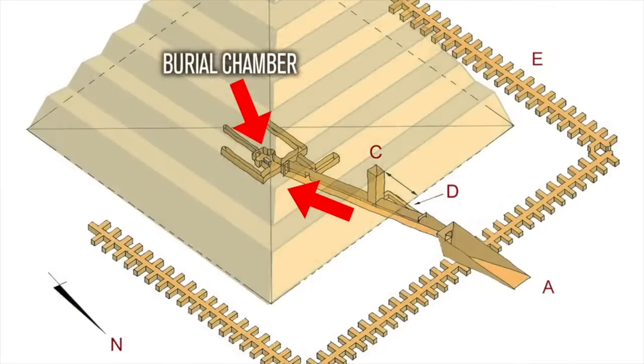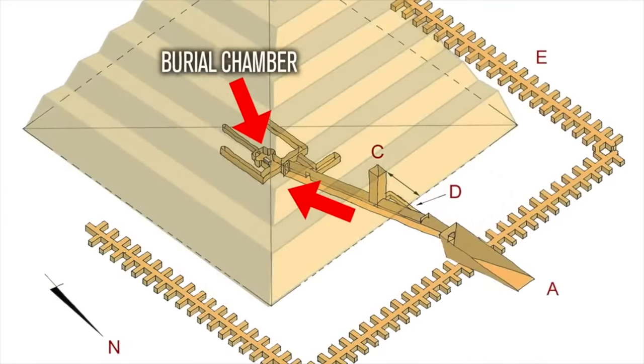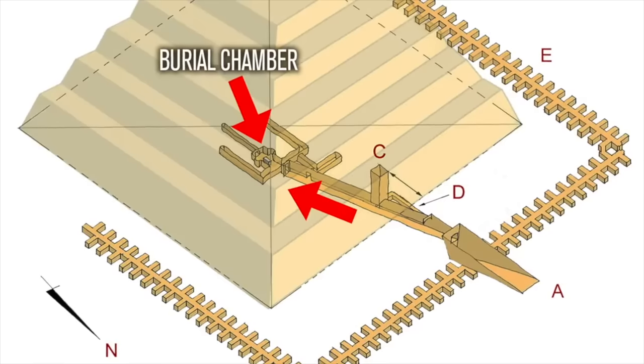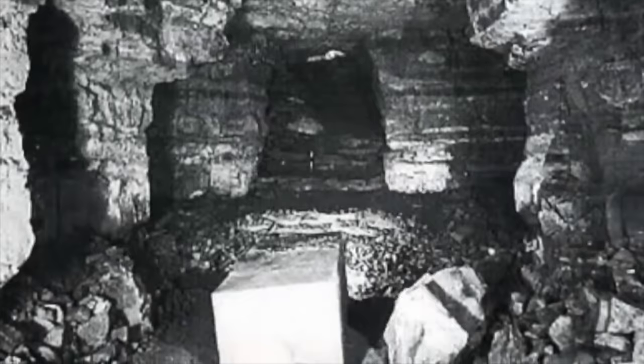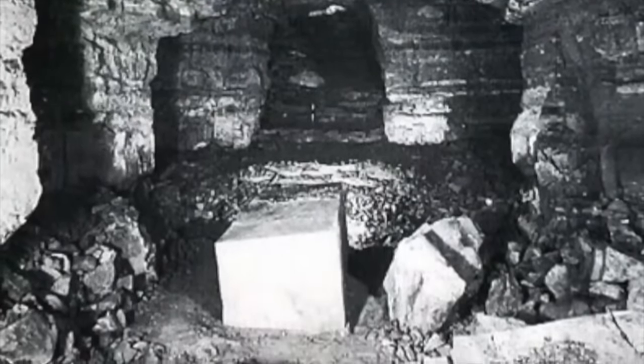If you continue south, the main passageway splits into more galleries, forming another U-shape with even more unfinished magazines. These surround the central burial chamber. The burial chamber measures 8.8 by 5.2 metres, with a height of 4.5 metres.